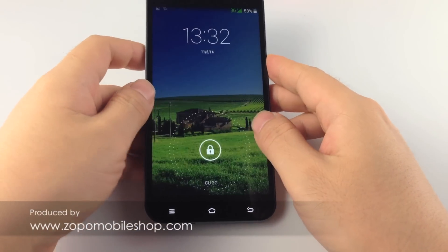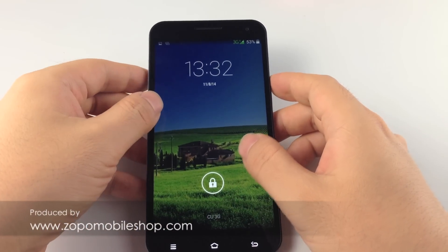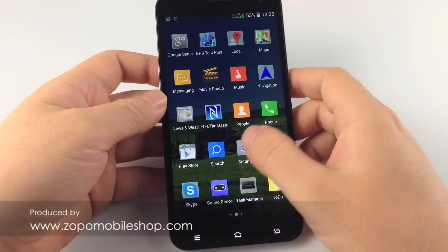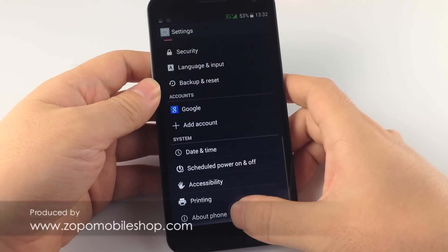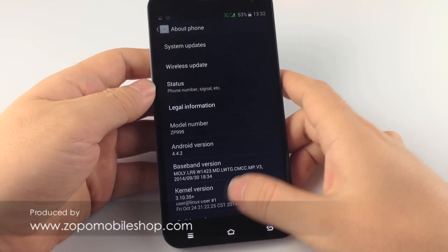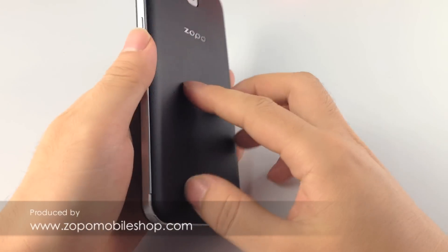Hello ZOPO fans. I guess most of you are concerned about the GPS performance of the ZOPO ZP999. I have a ZP999 on hand, so let's take a look at it together.